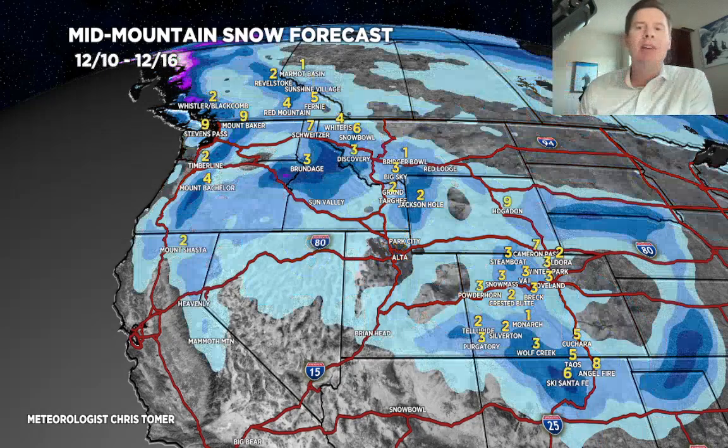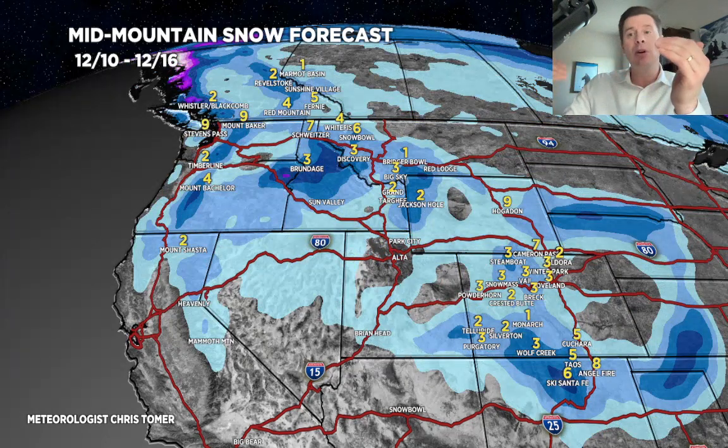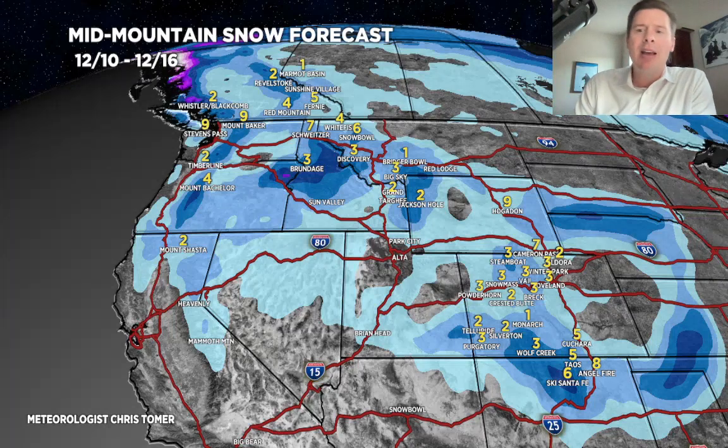Here's the second period, December 10th through 16th. You have that minor second low that comes through and then the potential for another one around the 15th-16th. This is what I'm forecasting: pretty light accumulations, generally one to five inches for most places.